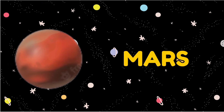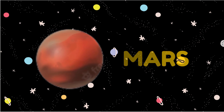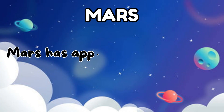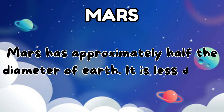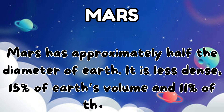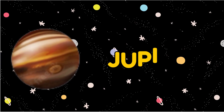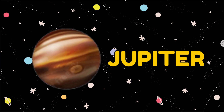The fourth planet is Mars. Mars has approximately half the diameter of the Earth. It is less than 15% of its volume and 11% of the mass.